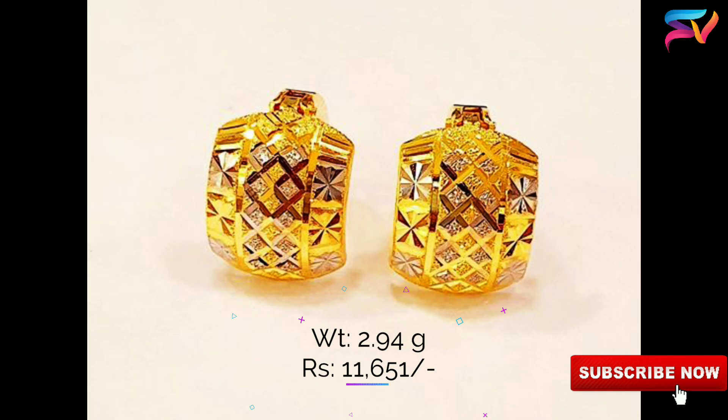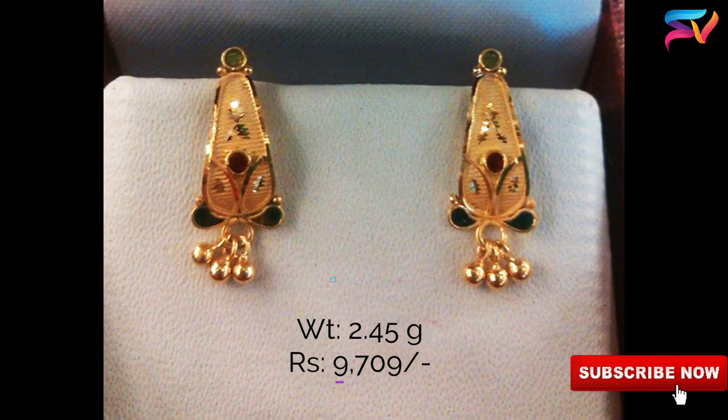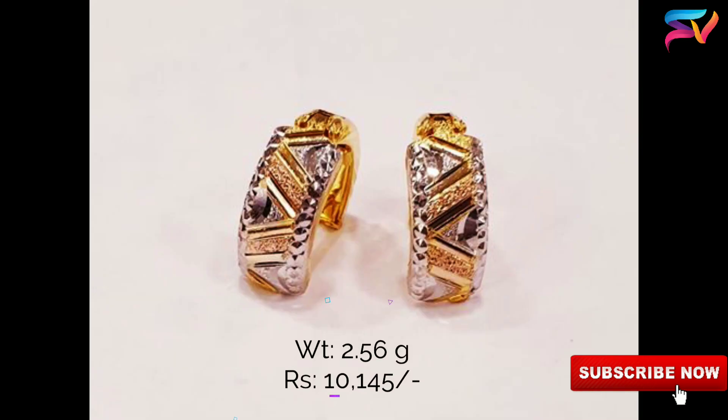Wearing multiple studs at the same time is fashionable. Show your creative side and choose studs with different designs on them that are very colorful.